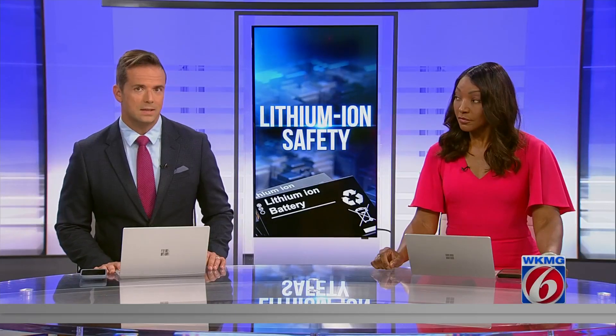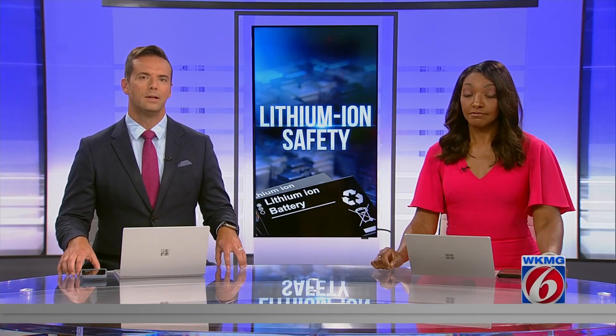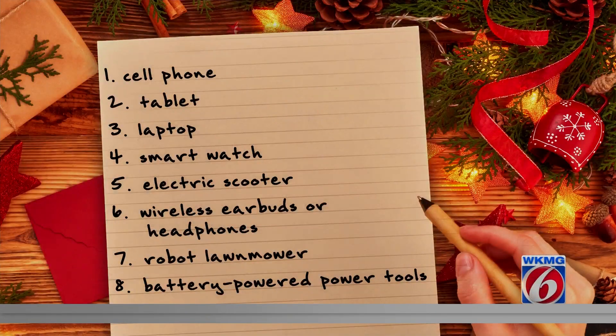Coming up on the holiday gift giving season, and this may or may not surprise you, but many of this year's top gifts — mostly all of them — contain lithium-ion batteries. So let's take a look at some of them. Are any of these on your family member's Christmas list?